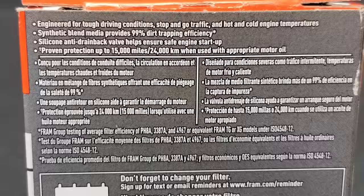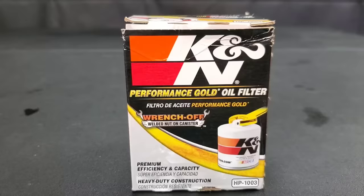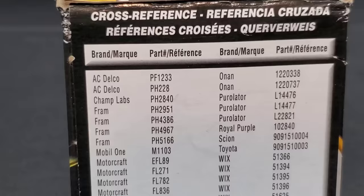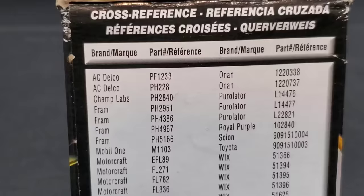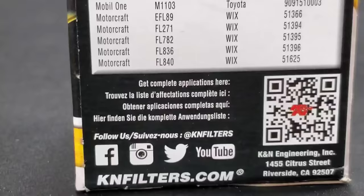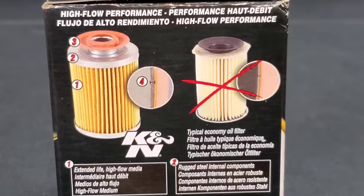Now the Fram Tough Guard — this is the medium grade filter, not the best, not the worst, and definitely not the orange can of death. The manufacturing date shows 2019 as well. The K&N filter doesn't give a lot of mileage references but does list which filters it interchanges with, including Motorcraft, Mobil 1, and ACDelco filters.